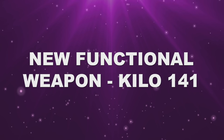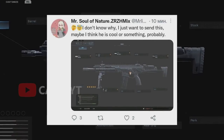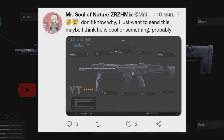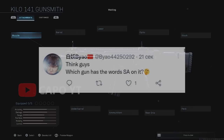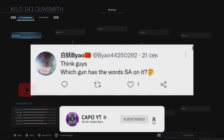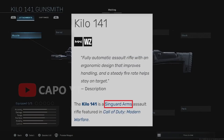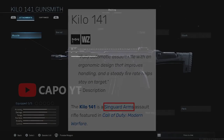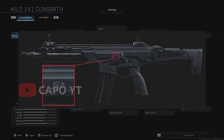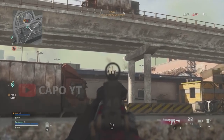The Kilo 141 from Call of Duty Modern Warfare is expected to be the next functional weapon in Call of Duty Mobile. Many insiders and reliable leakers have hinted that it is going to come. One of them said 'which gun has the words SA on it?' SA is the short term for Syngard Arms, a weapon manufacturer in Call of Duty Modern Warfare. All these hints suggest the next functional weapon is going to be the Kilo 141.